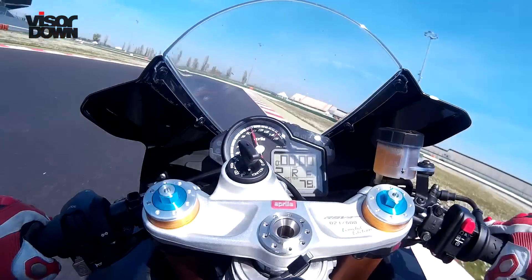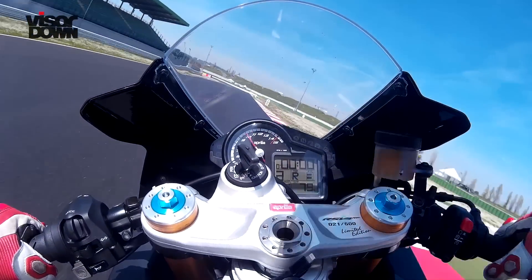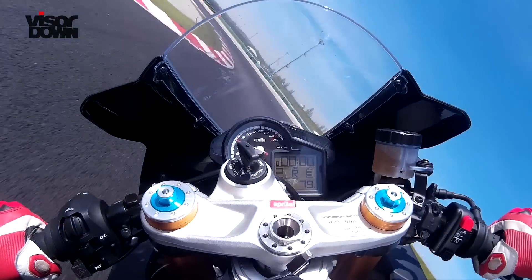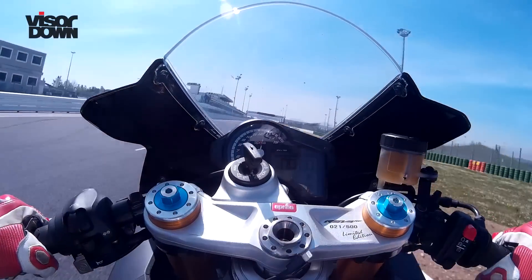Traction control that lets you know it's working can be annoying. On the RSV4 RF it trims power microscopically — it's so subtle you can never feel it working. In Level 5 of 8, it lets the rear get a little bit loose but keeps things under control. In Level 1, it lets you hang big slides out of corners and convinces you it's all down to your immaculate throttle control.